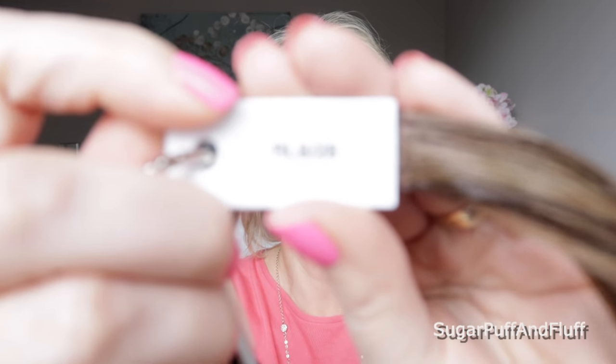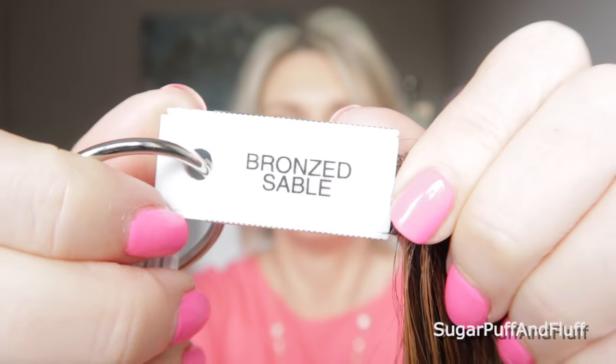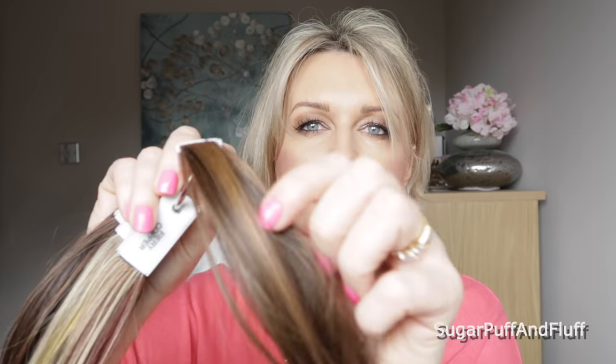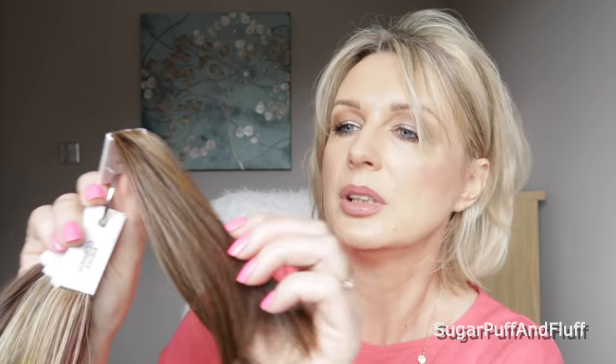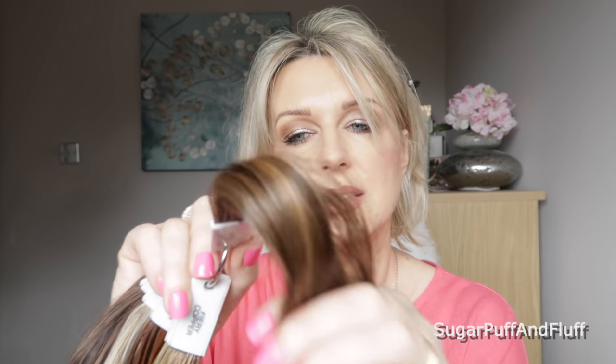Dark Brown RL 628 is Bronzed Sable — very very dark brown with some warm coppery tones. I'm not even going to attempt to describe it fully, but I just hope you can see the gorgeous colors.